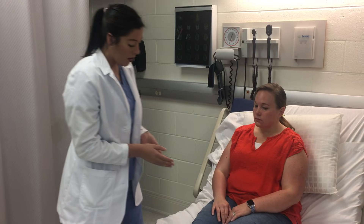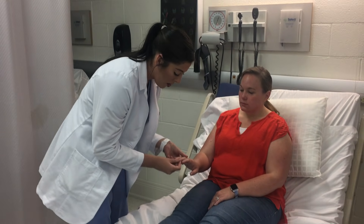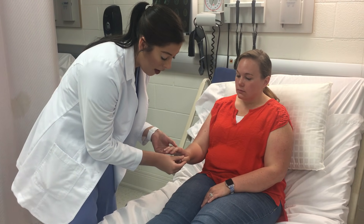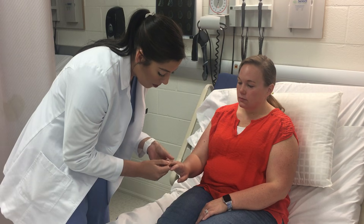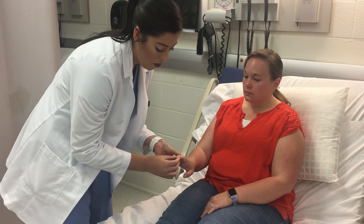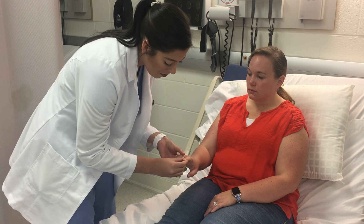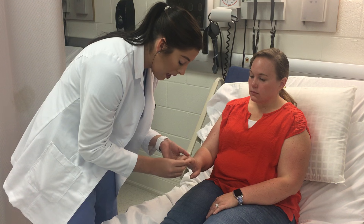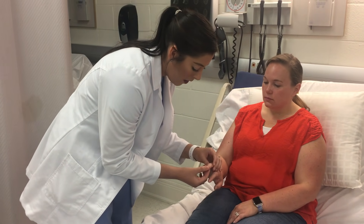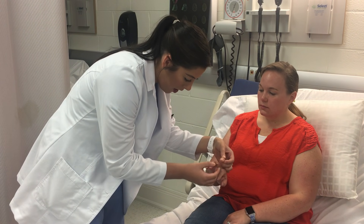I'm going to check your nails real quick, and we would also check the toenails as well. We're going to note the color of the nails, make sure they have good color and that they're not cyanotic. Press and check for capillary refill. We would also look for any lesions, any lines or pitting in the nails. And also check for clubbing — look at the proximal nail fold and the nail plate and make sure it's less than 180 degrees.